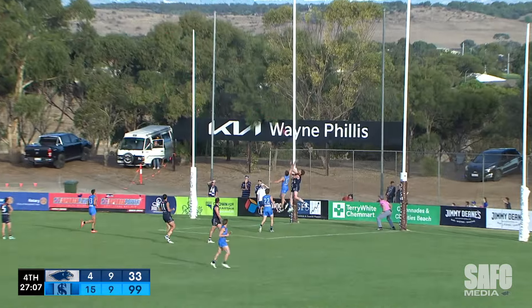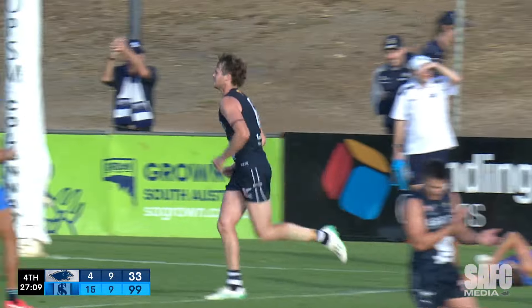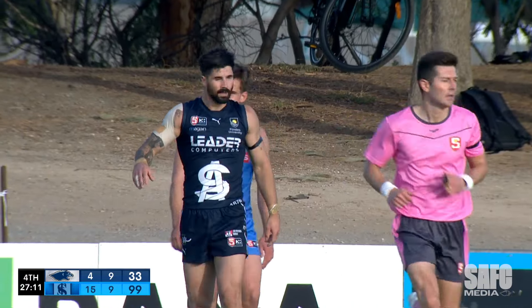Wilkinson — he's had a crack at goal here. I reckon it's going all the way — he's got his third! What a sensational kick!